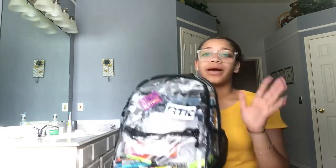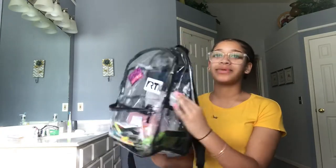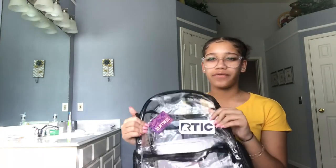So this is my backpack — excuse the background because my cousins are over there. It's clear because my district has a stupid policy where we have to have clear backpacks. I just have two stickers on it: an Azumi's one and an Arctic one. I don't know if you can see it physically, but whatever.